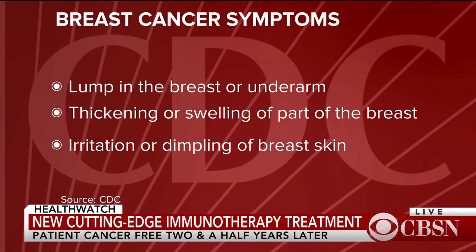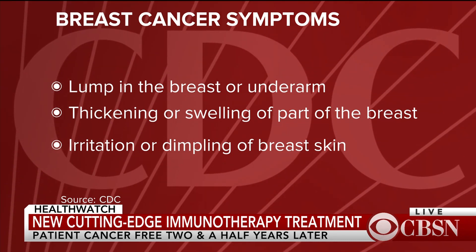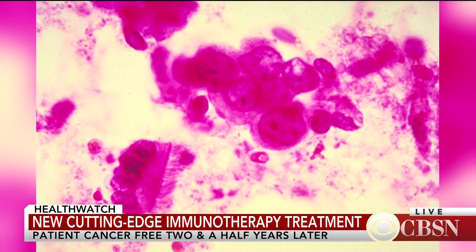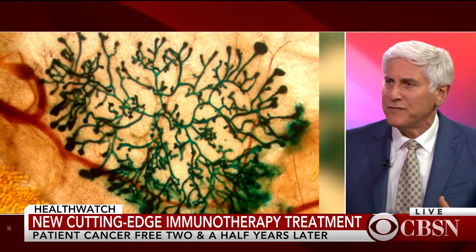Those immune cells can see very specific mutations that are present only in that one person's cancer. What Dr. Rosenberg and his team found a way to do was to find those very few immune cells, isolate them, blow them up — magnify them billions of times — and then put them back into Judy Perkins. They went to work: they melted away the chest tumor, they melted away the liver tumors — five of them, the size of golf balls — they went away.